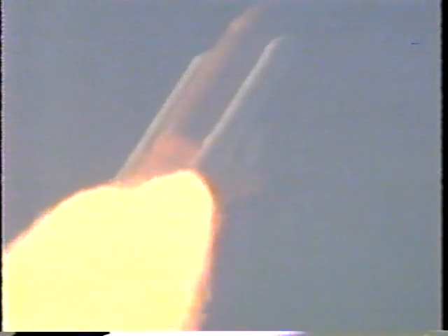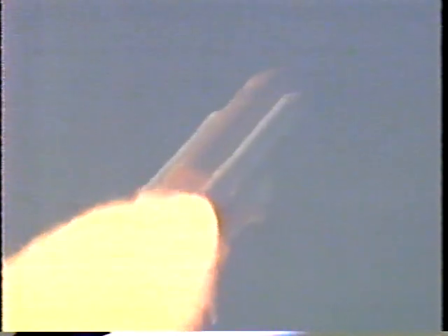Engines now throttling back up. Discovery, go and throttle up. Discovery's three liquid-fueled engines are now back at full throttle, 104% of rated thrust. Altitude now 12.5 miles, downrange distance 8 miles. One minute, 30 seconds into the flight, with more than two and a quarter million pounds of propellant having already been used, Discovery now weighs half of what it did at liftoff. Standing by for the next major event, which will be the burnout and separation of the twin solid rocket boosters a little more than two minutes into flight.